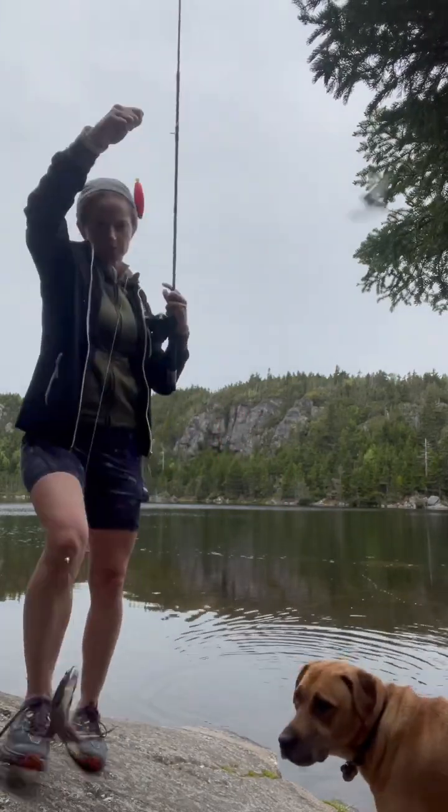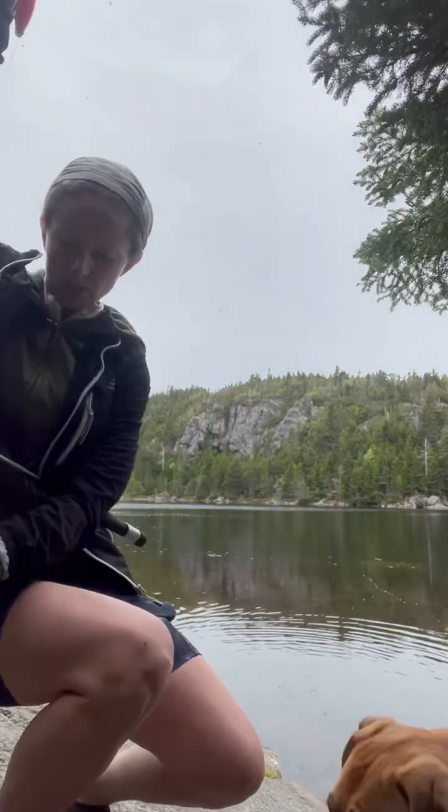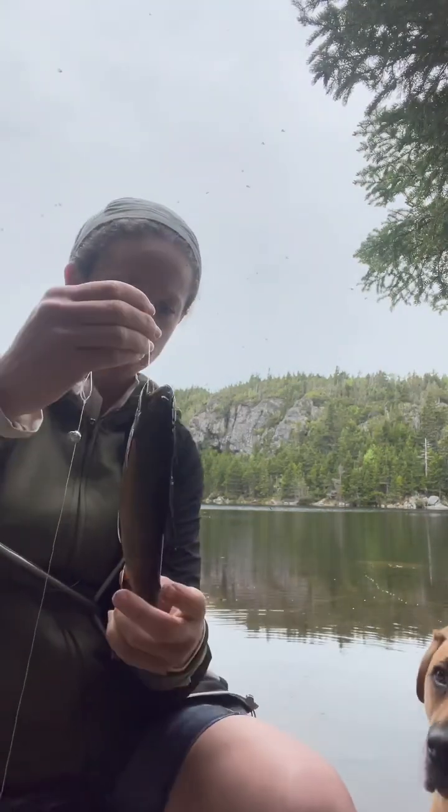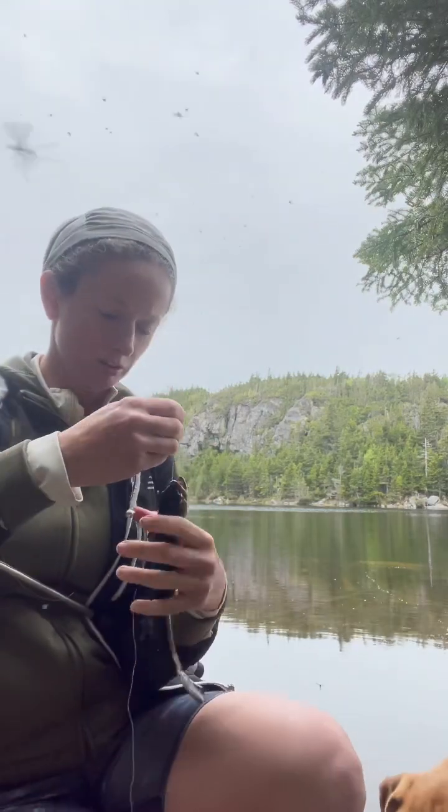What have you got? What is this? It's a brook trout, Daisy. They're super skinny here — they're always super skinny here. There's just not a lot of food sources.